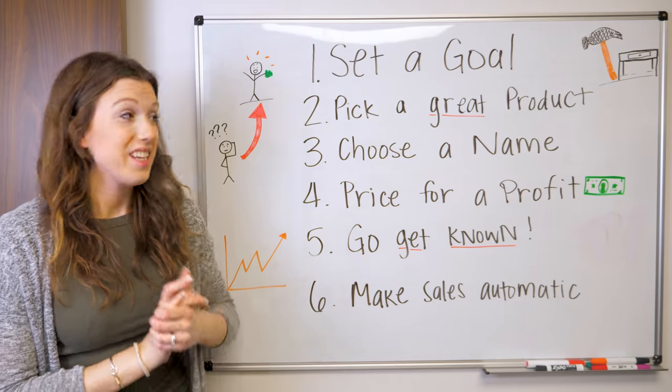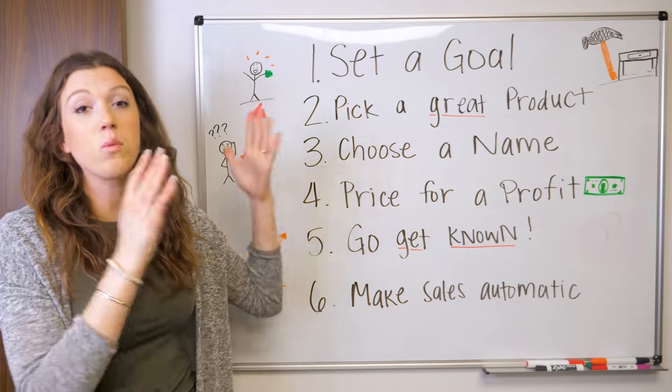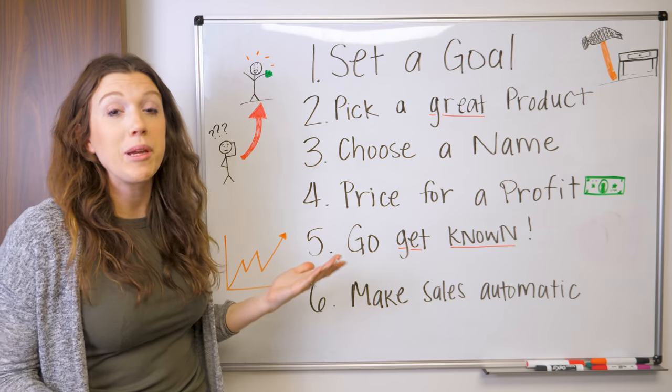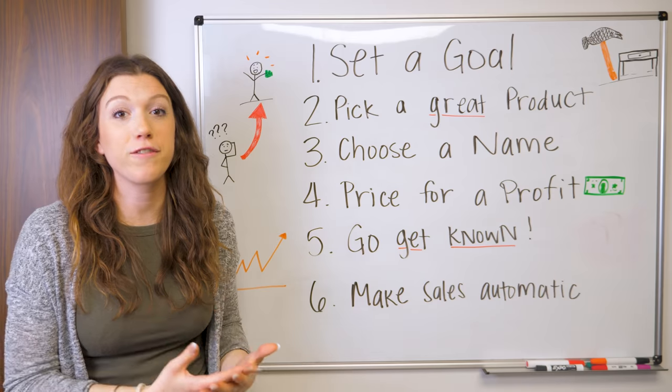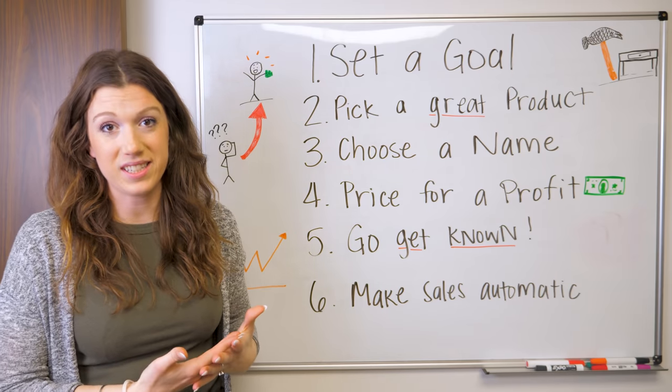We're going to take you on a journey. The way we have this set up is it works for total beginners or people who have sold their work before. It's basically a roadmap to your first $11,000 in your business.